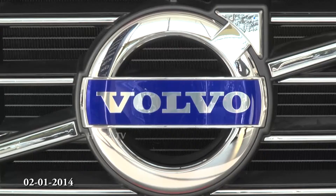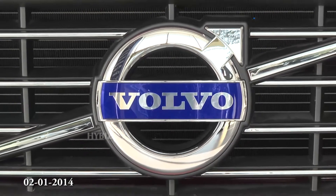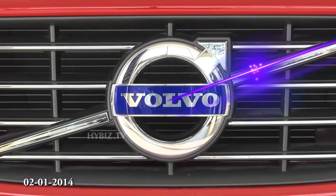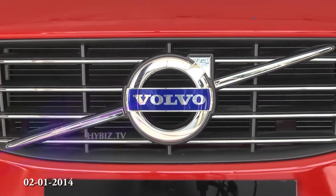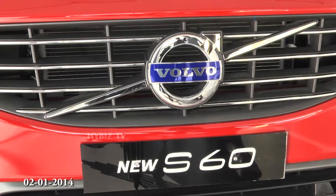The new bolder and sportier logo is wider and gives a more elegant look to the car. It states that Volvo is for life.